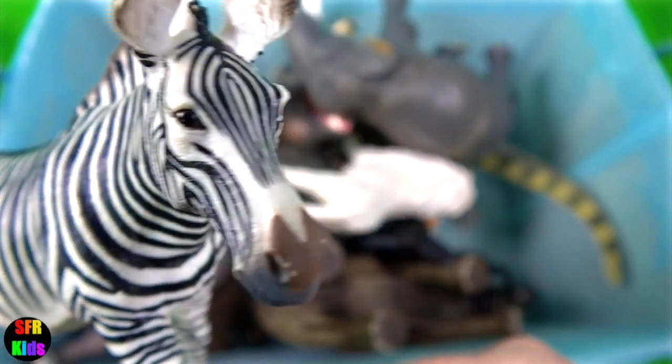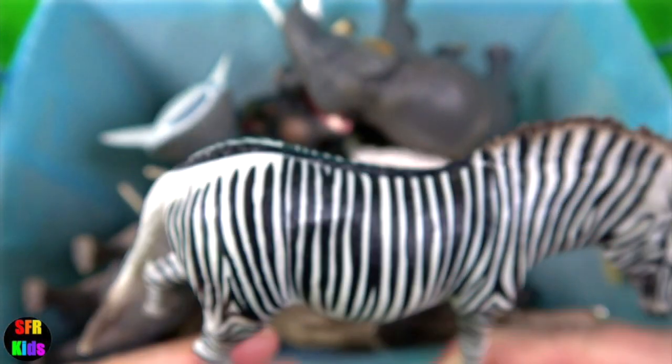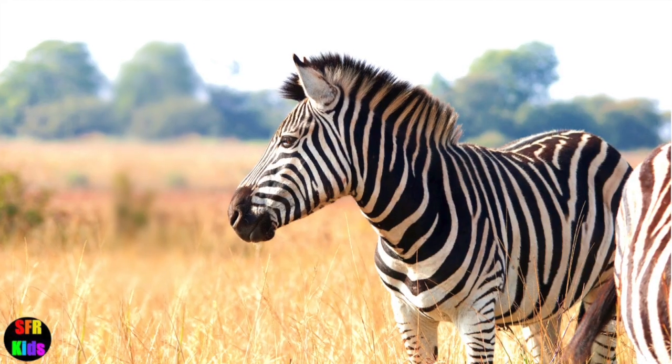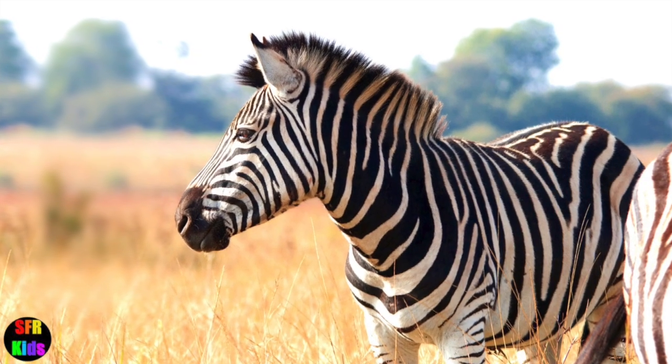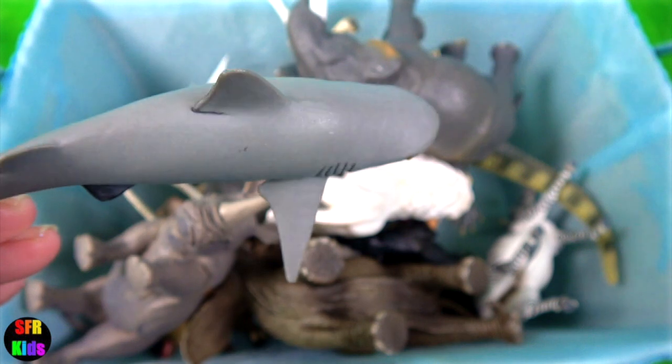Zebra. They are dark-skinned animals with white stripes. Hairs that contain melanin appear black, whereas those without melanin appear white. Bull shark — the larger sized bull sharks are probably responsible for the majority of near-shore shark attacks.